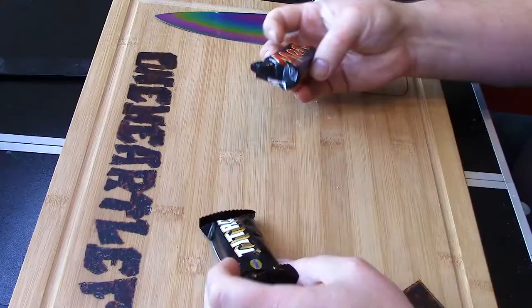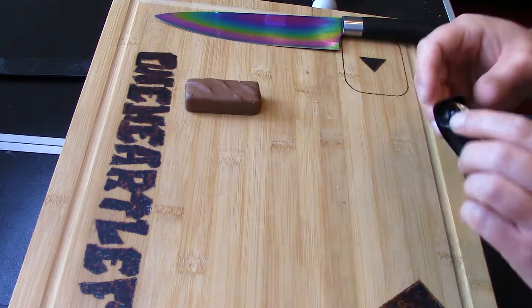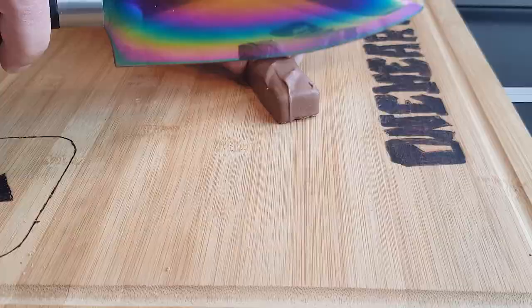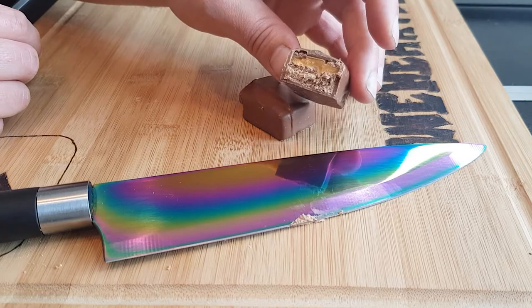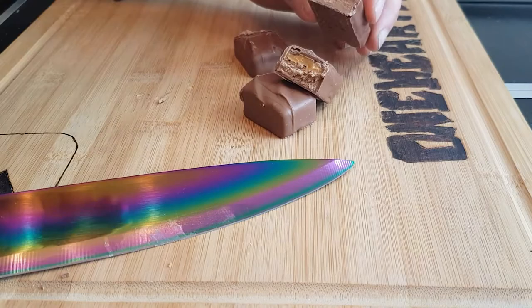Mars and Titan — there we go. Let's have a look at the Mars Bar first. One Mars Bar — isn't it lovely? And then one Titan Bar. Size-wise, the Mars Bar is deeper but the Titan Bar is longer, so it's probably about the same sort of weight. Let's have a little chop. Inside of a Mars Bar — pretty hard to find someone on the planet who doesn't know what one looks like. Inside of a Titan Bar — very similar, but noticeably flat for some reason.